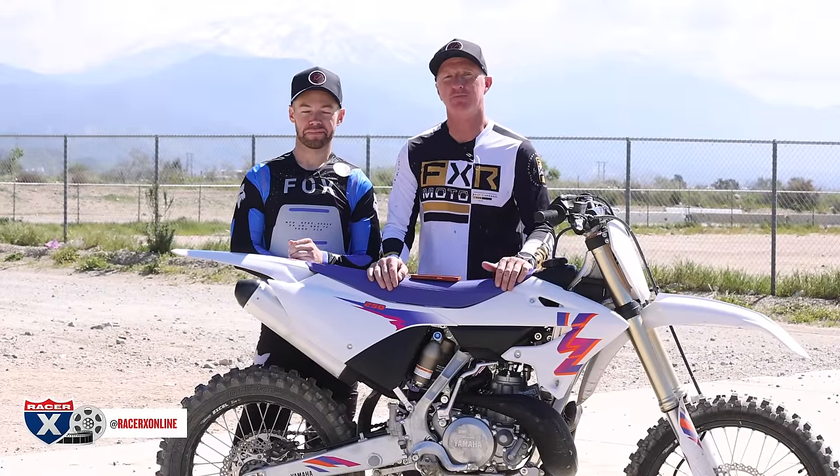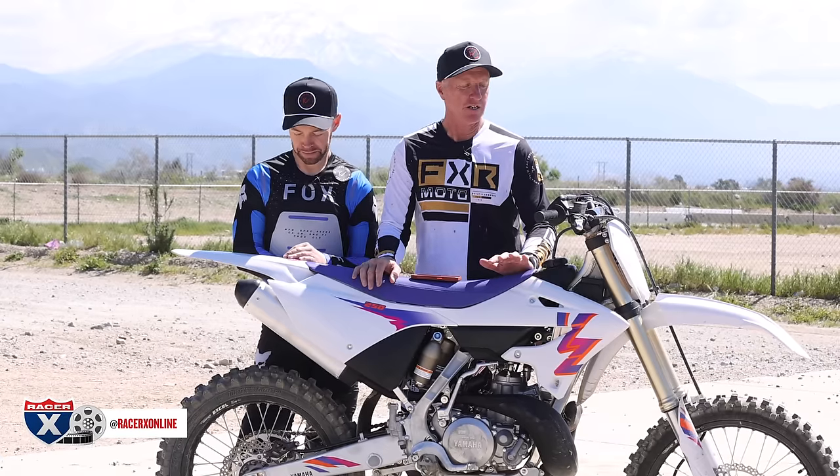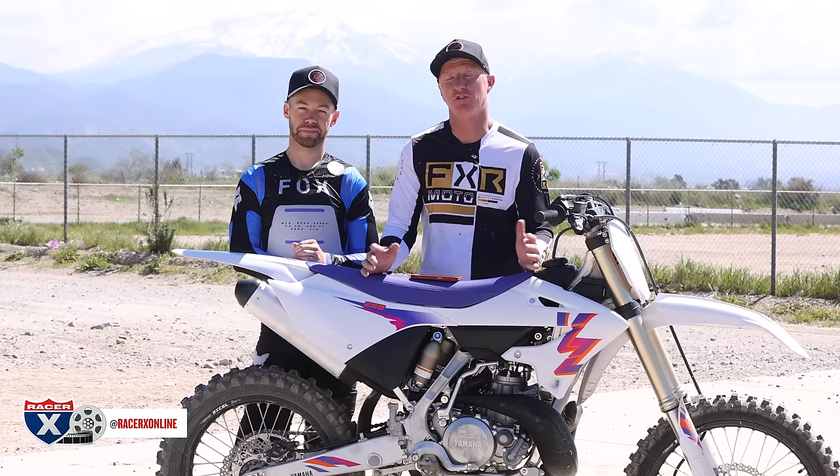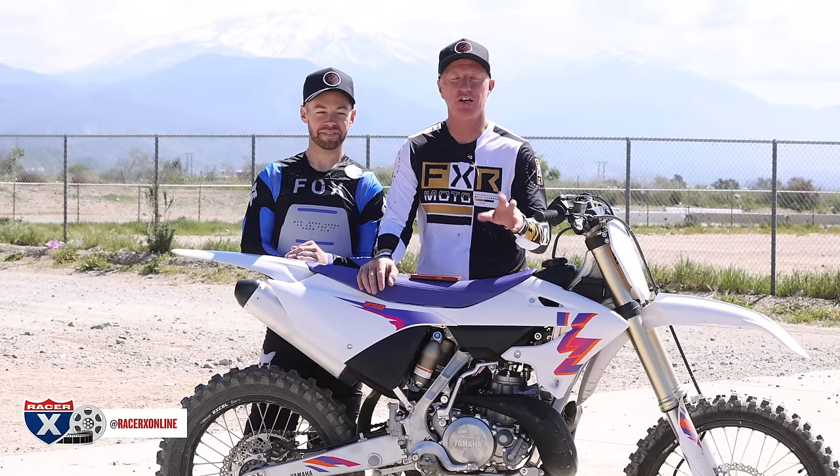All right, we're back. Just got off the 2024 YZ250 two-stroke. Simon Cudby is behind the camera. I'll admit I'm not a huge two-stroke lover, but when I ride them I have a good time. I brought Kenny Day in — about 150-155 pounds, more of a 125 kind of guy, but we put him on the 250 two-stroke today. This is a rollover from last year; Yamaha didn't make any changes to the YZ250. What they did change was the 50th anniversary colorway, which is cool.